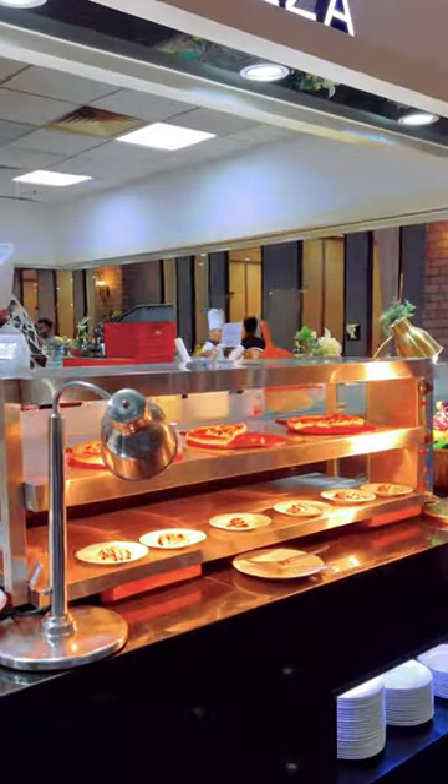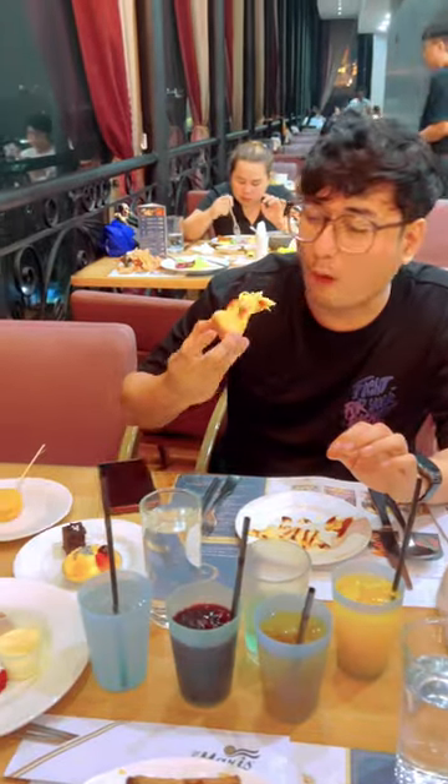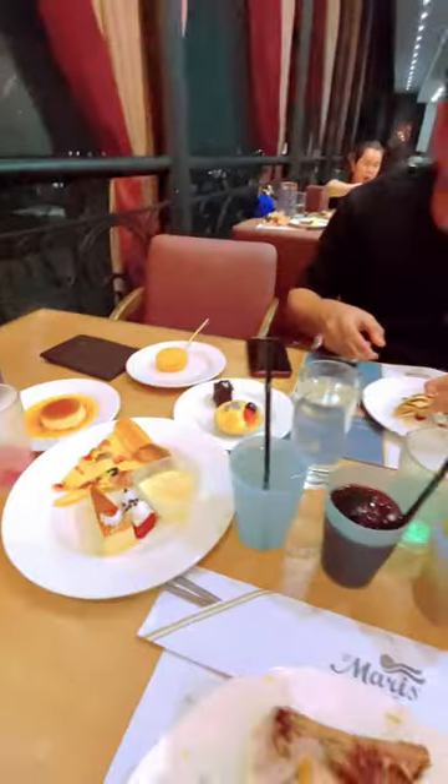They also have an area for pizza lovers. So what are you waiting for? Come and visit this place. Thank you for watching, Quickies. See you on my next vlog. Adios!